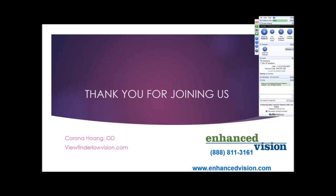Thank you so much for that detailed information. Another question: will this webinar be archived or available? Yes, it will be on the Enhanced Vision YouTube channel. If you go to YouTube.com and type in Enhanced Vision, you'll be able to pull the webinar up by name.